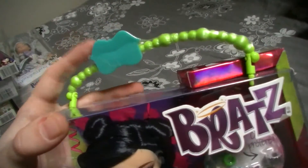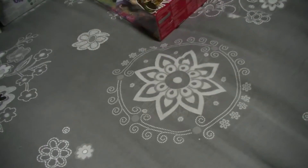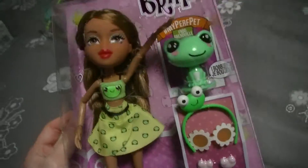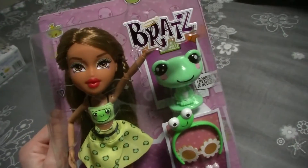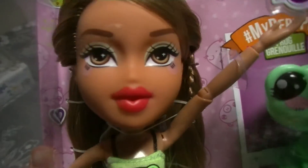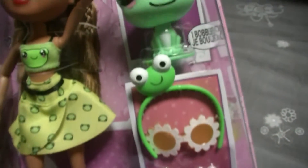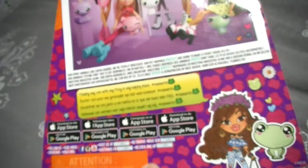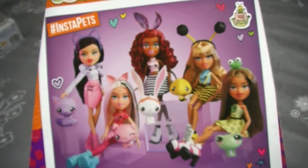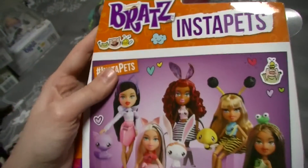I also got Insta-Pass Jasmine — I got this one from my mom for Christmas. She's also a really beautiful doll — look at her face, really pretty. And her accessories — I love her little frog, it's so adorable. And the bag — you can hear the frog bubble!